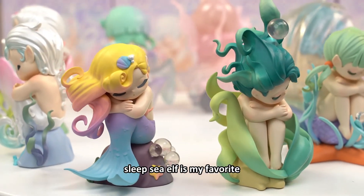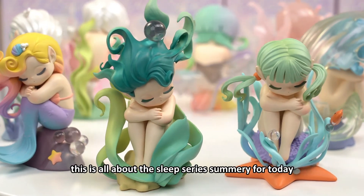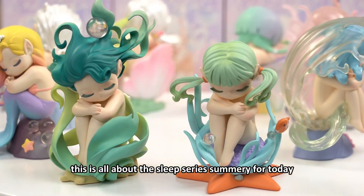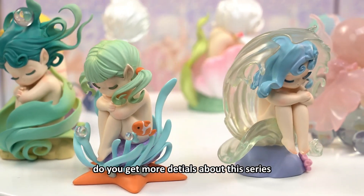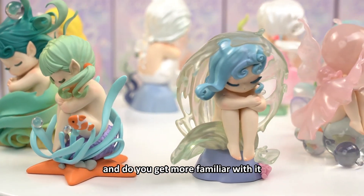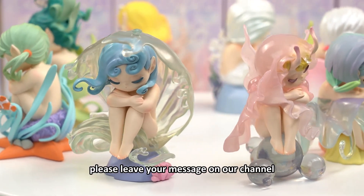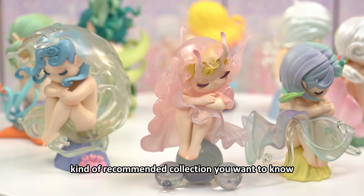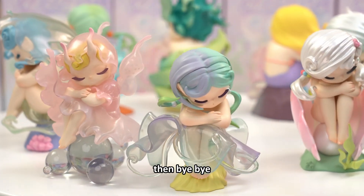Sleep Sea Elf is my favorite of the sleep series. This is all about the sleep series summary for today. Do you get more details about this series? Do you get more familiar with it? Please leave your message on our channel and let us know what kind of collection you want to know about. Bye bye.